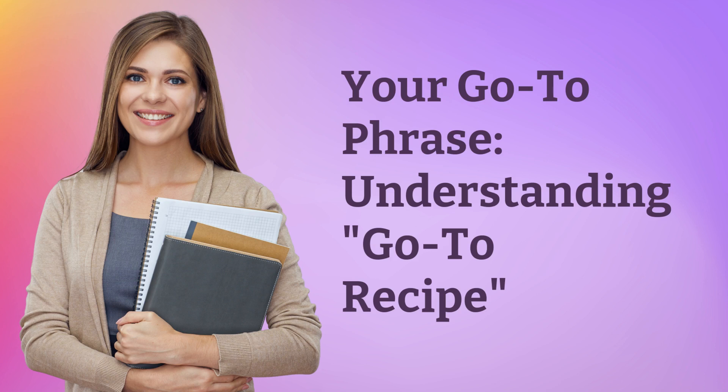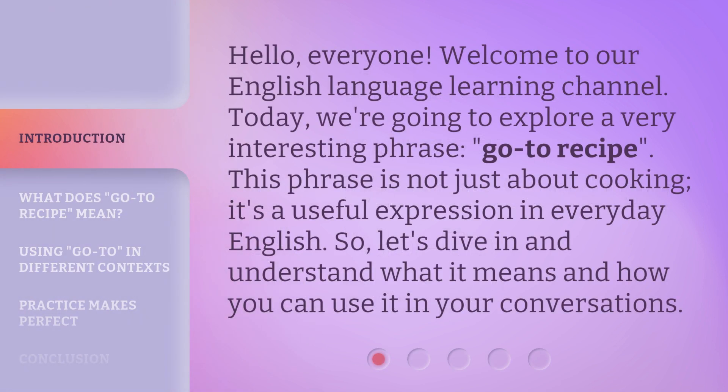Your go-to phrase, understanding, go-to recipe. Hello, everyone. Welcome to our English language learning channel. Today, we're going to explore a very interesting phrase: go-to recipe.